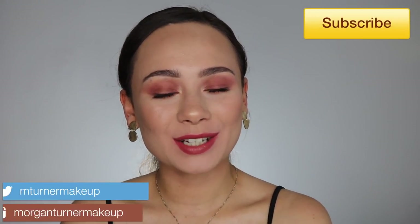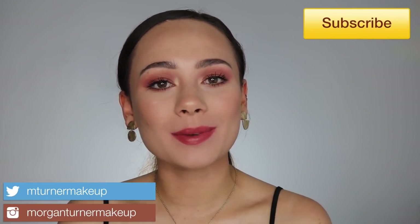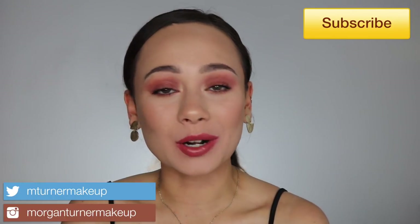Hey guys, what is up? Welcome to my channel. I'm so excited for today's video because I have some new Charlotte Tilbury lipsticks to introduce to you guys. I'm going to be swatching them on my lips, talking about them, and doing some comparisons between the other shades in her line. So if you're interested in seeing the new Hot Lips 2 collection from Charlotte Tilbury, then just keep watching.